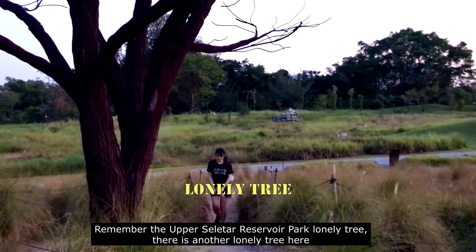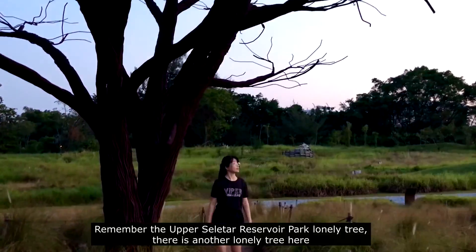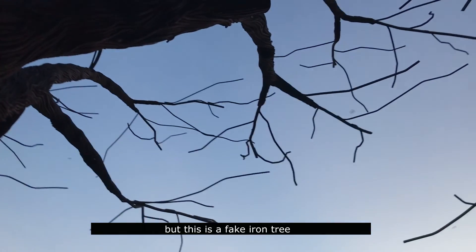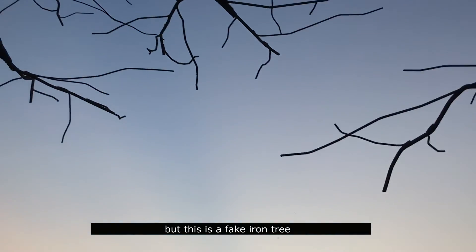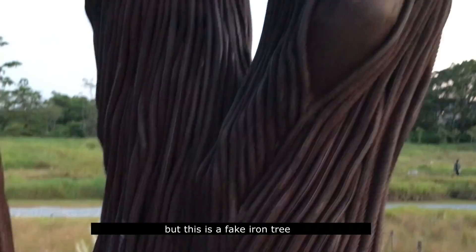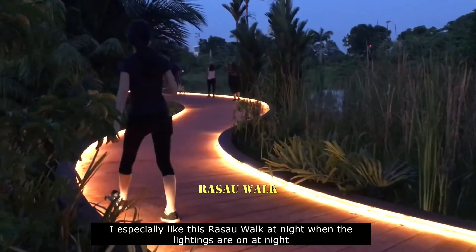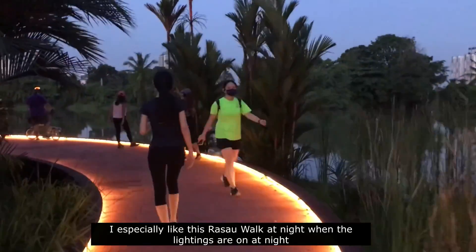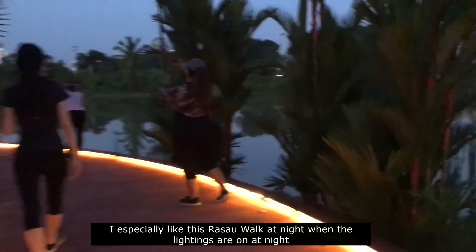Remember the Upper Seletar Reservoir Park lonely tree? There's another lonely tree here, but this one is a fake. I especially like this grassland walk a lot because the lighting is so nice, especially at night.